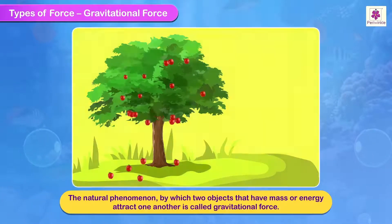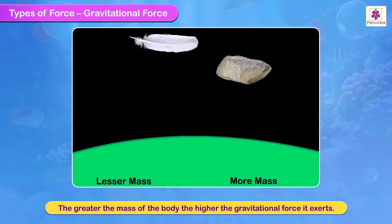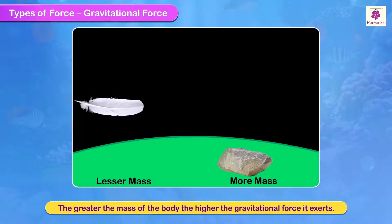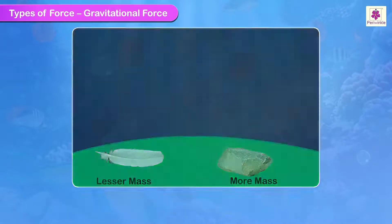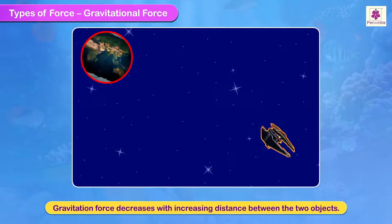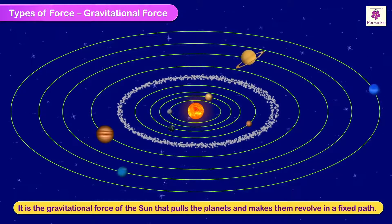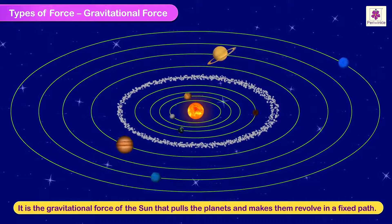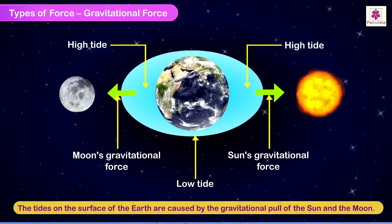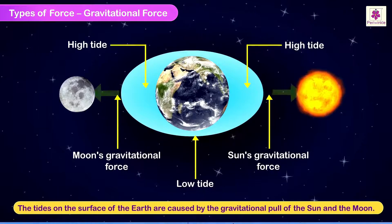Gravitational force: the natural phenomenon by which two objects that have mass or energy attract one another is called gravitational force. The greater the mass of the body, the higher the gravitational force it exerts. Gravitational force decreases with increasing distance between the two objects. It is the gravitational force of the sun that pulls the planets and makes them revolve in a fixed path. The tides on the surface of the earth are caused by the gravitational pull of the sun and the moon.